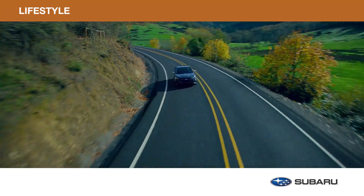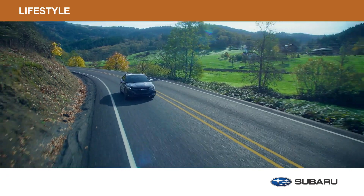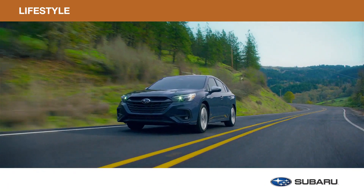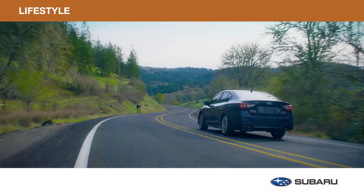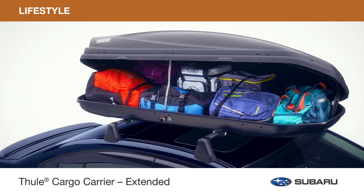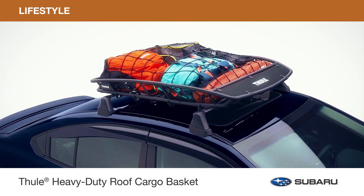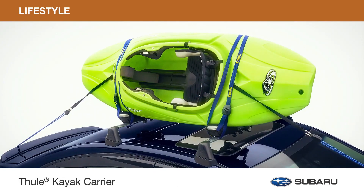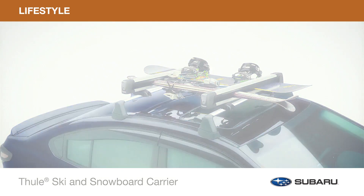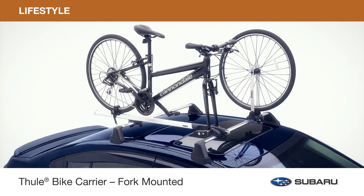Need more space to pack extra gear? No problem. With genuine Subaru lifestyle accessories by Thule, you can bring along what you need to make every activity more fulfilling. Increase your cargo carrying capacity with rooftop accessories including the Thule cargo carrier, Thule cargo carrier extended, and heavy-duty roof cargo basket. Carry your kayak or paddleboard, bring along your skis or boards, or carry your bike with a roof-mounted or fork-mounted bike carrier.